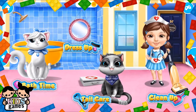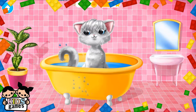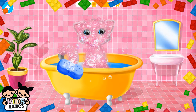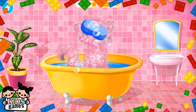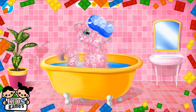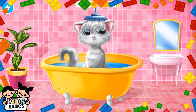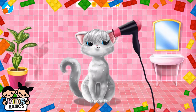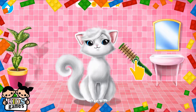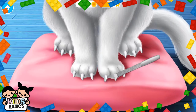Welcome to the shelter. Let's bathe Snowflake. Apply the shampoo, please. Meow. Rinse it! Let's dry her coat. Brush it.